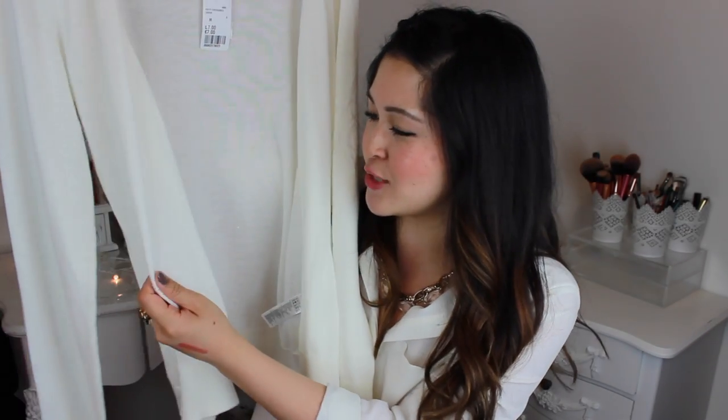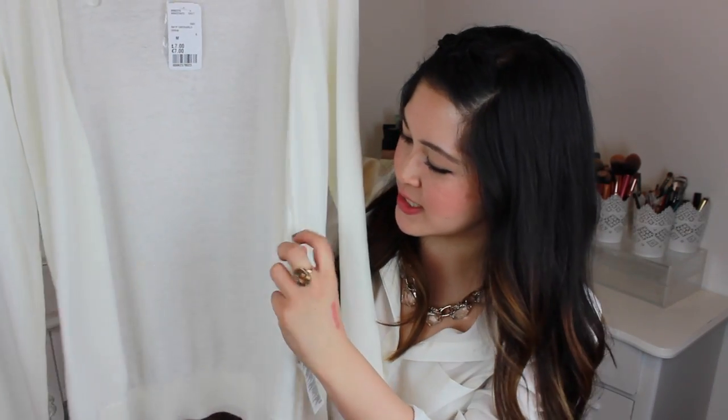I also picked up this super duper white cardi which I just planned to throw on top of some dresses just to keep me warm. It's a really really nice soft fabric. There's some buttons just down the front here, there aren't any pockets. It comes just below my hips and the reason why I like this opposed to other places selling white cardis is that I don't think it's going to shrink in the wash. This was £7 — £7 for a cardi. So, so good.